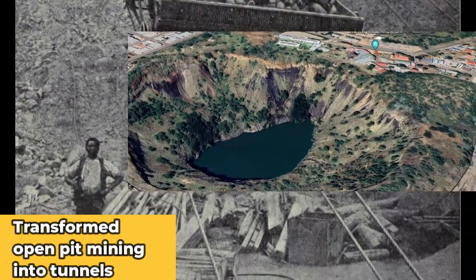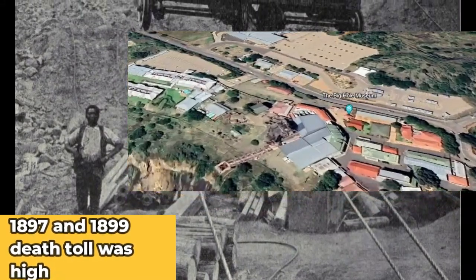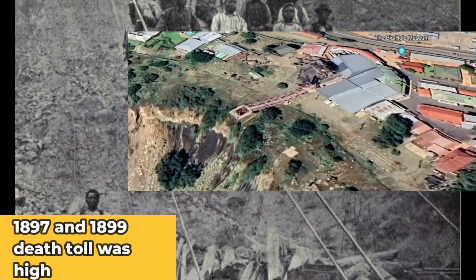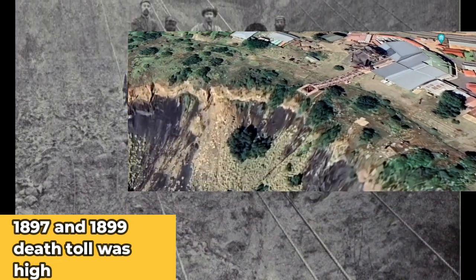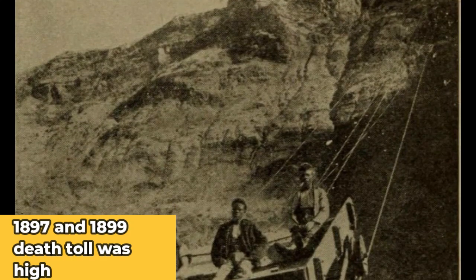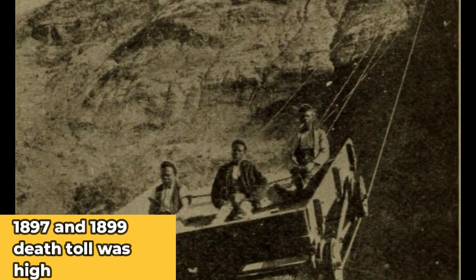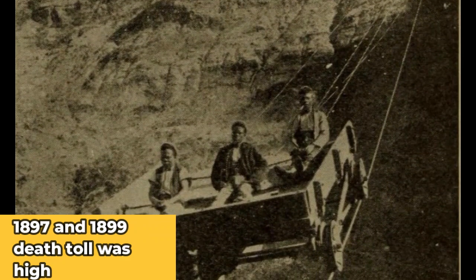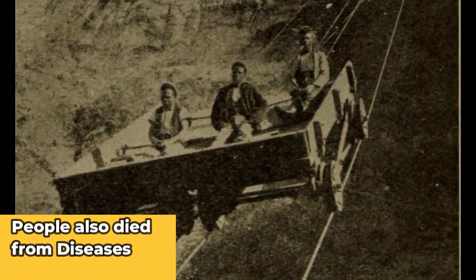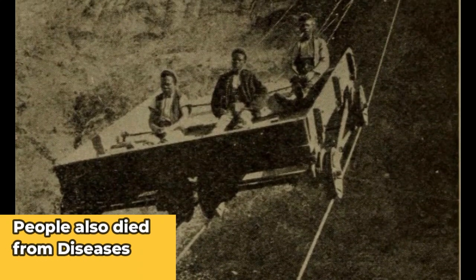Between 1897 and 1899, a total of 7,853 people were admitted to the hospital while working in the mines. Out of those people, about 1,144 Black workers died, and a lot of white workers died as well. One of the main reasons people died, apart from rocks falling on them or being buried alive, were diseases due to living conditions — like tuberculosis, pneumonia, diarrhea, and syphilis — from packed, crowded conditions.